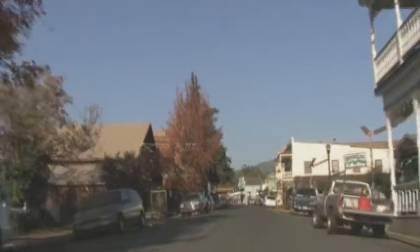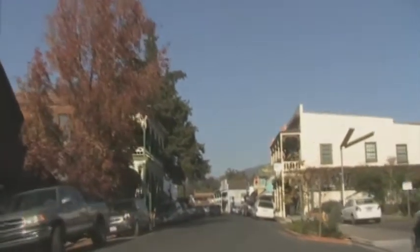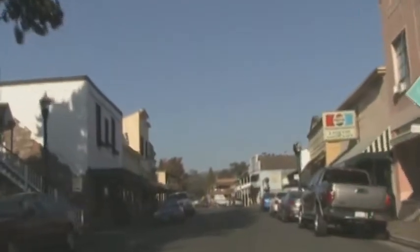The gold rush architecture of Jamestown houses many shops that include antiques, home decor, clothing, jewelry, books, collectibles, and many other items. Jamestown is also a great place to stop for lunch, dinner, or Sunday brunch.